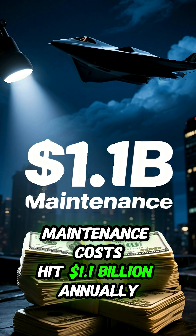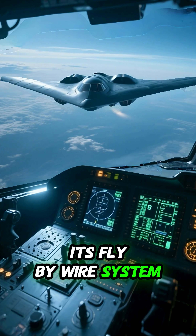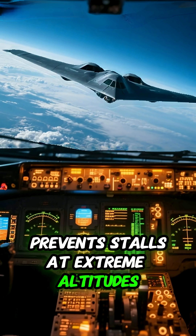Maintenance costs hit $1.1 billion annually per plane. Its fly-by-wire system prevents stalls at extreme altitudes.